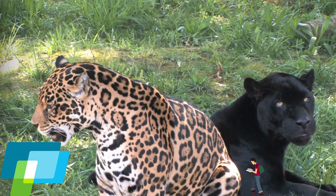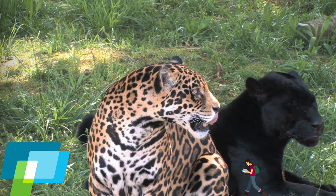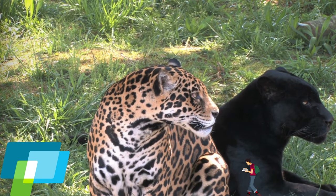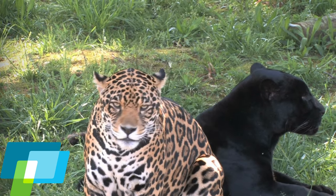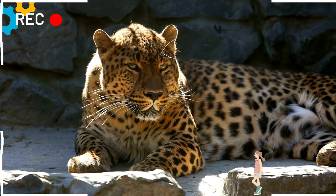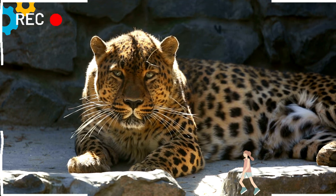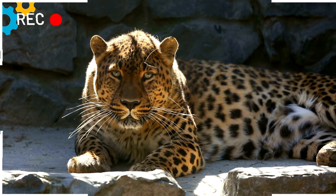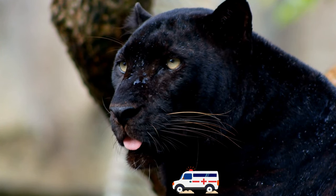These spots, which contain smaller spots inside them, help camouflage the jaguar effectively in its dense forest environment. Historically, jaguars ranged from the southwestern United States to Argentina, but their numbers have significantly declined due to habitat loss and hunting. Today, they are mainly found in isolated pockets across Central and South America. Conservation efforts are critical to preserving these vital predators and their habitats.